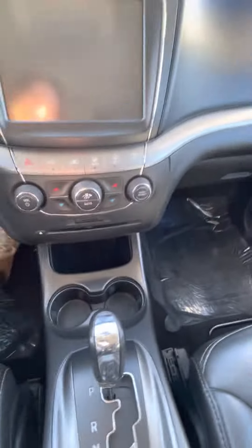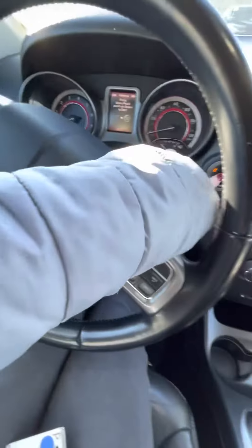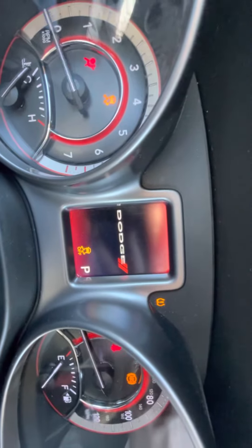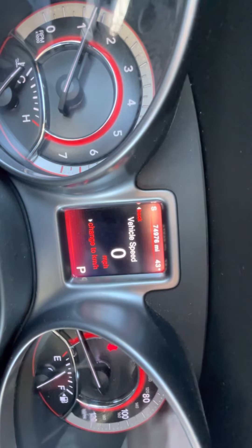And then hopping in the car, you see the dual temperature control. This one's even got a CD player. And then again, beautiful seats up front. I'm going to go ahead and start it up. As you can see, 74,976 miles on it.